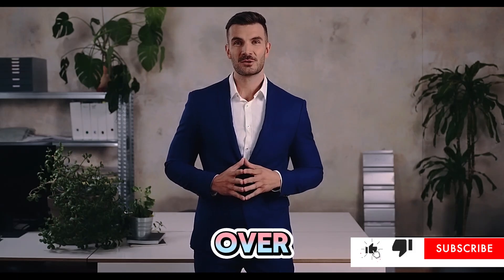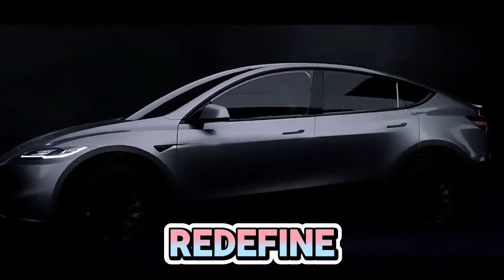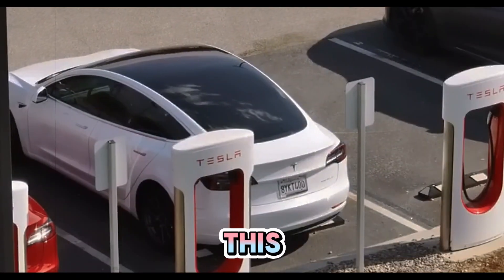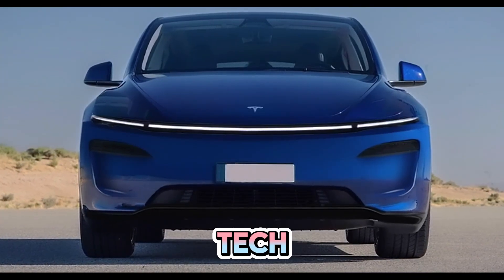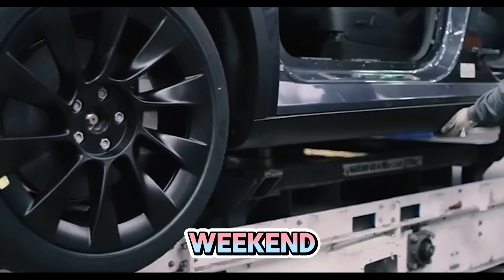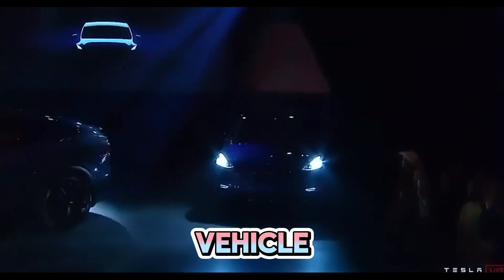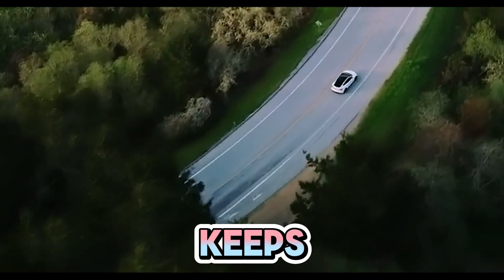Ladies and gentlemen, the wait is over. The 2025 Tesla Model Y Juniper is here and it's set to redefine the electric vehicle landscape. Coming fresh off Tesla's innovation line, this updated version of Tesla's best-selling SUV brings more power, smarter tech, and a sleek design that's bound to turn heads. Whether you're cruising down Route 66 or heading on a weekend getaway, this vehicle is designed to keep you ahead of the pack. Tesla is still leading the charge in the electric vehicle revolution, and with the new Model Y, it's proving that the best just keeps getting better.